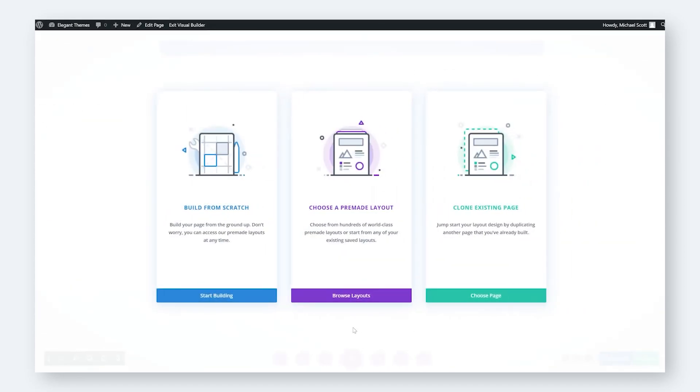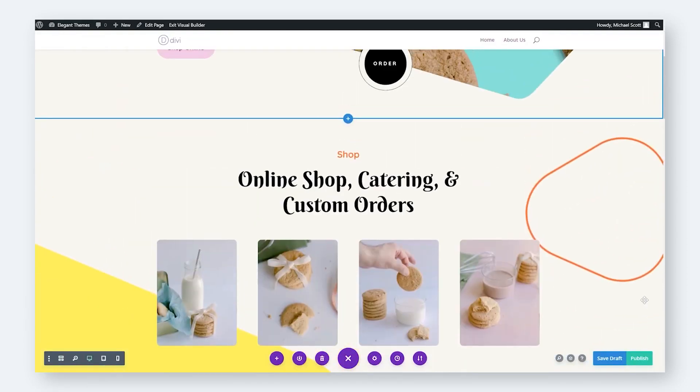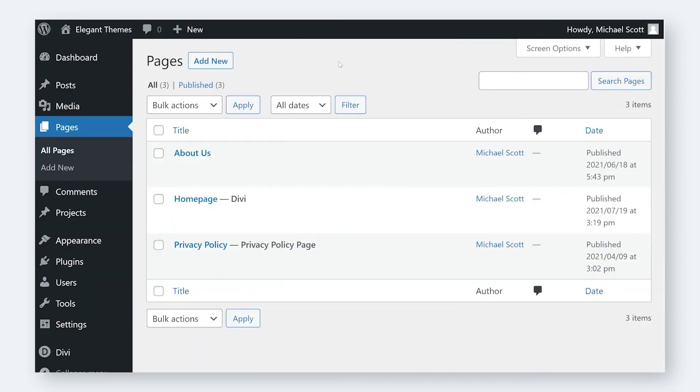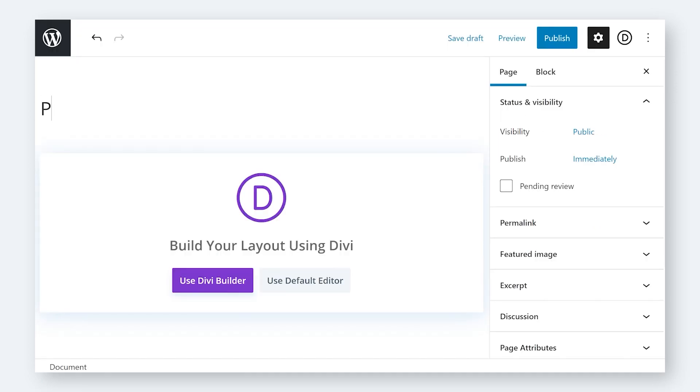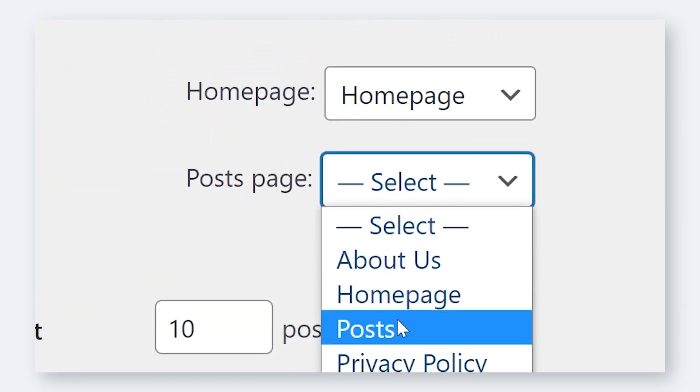With excellent customer support, an easy-to-use website builder, and plenty of SEO tools for browsing, you're sure to fall in love with this content management system. The great thing about this platform is that it has a free plan and a huge community of users who can help solve and implement any idea you may have.